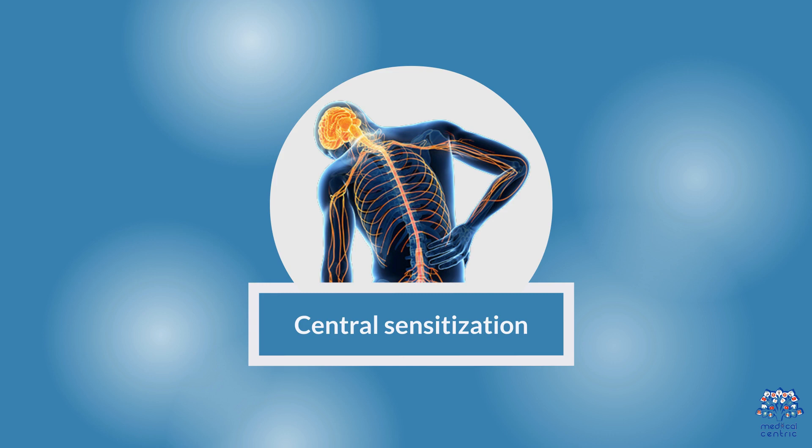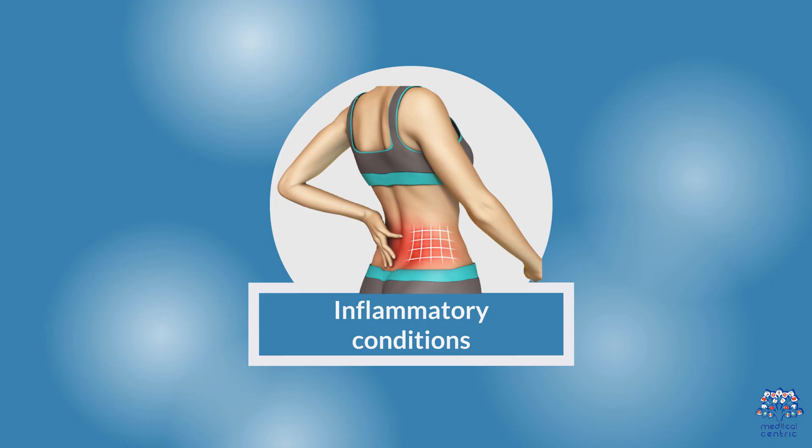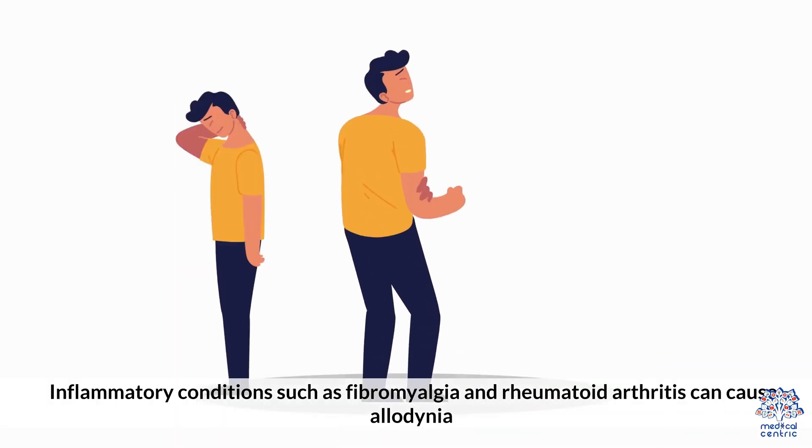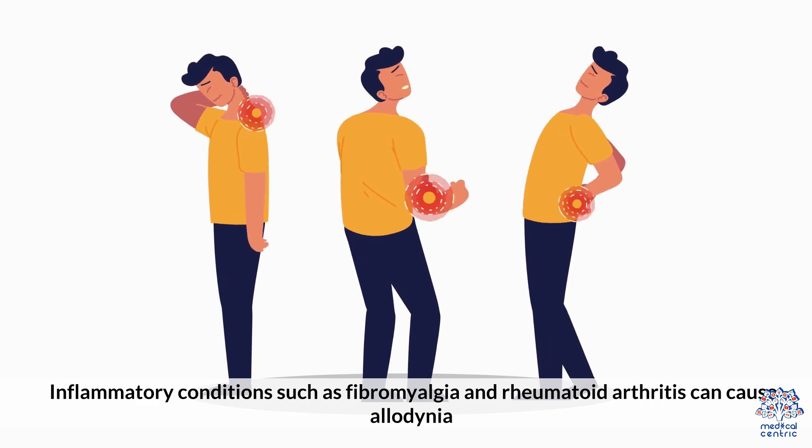Central sensitization occurs when the central nervous system becomes hypersensitive to pain signals. Inflammatory conditions such as fibromyalgia and rheumatoid arthritis can also cause allodinia.